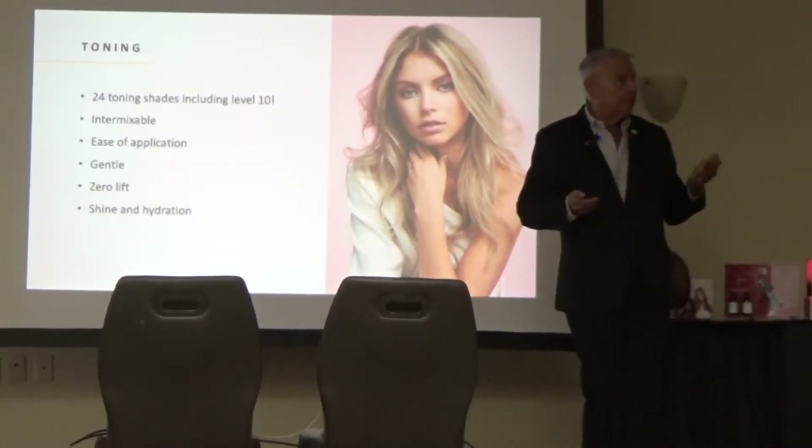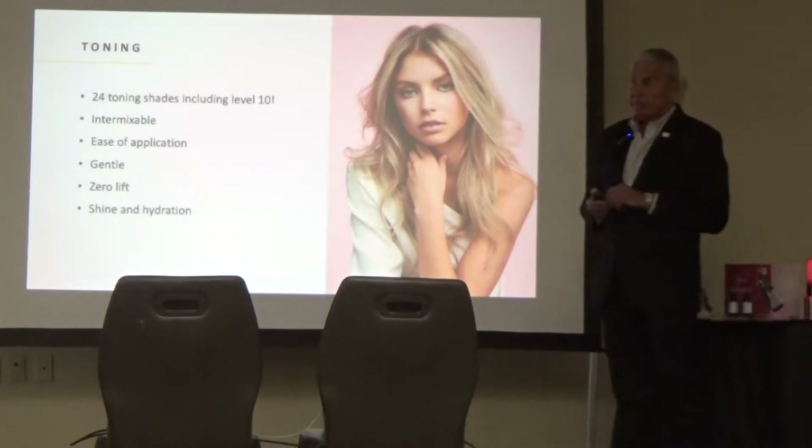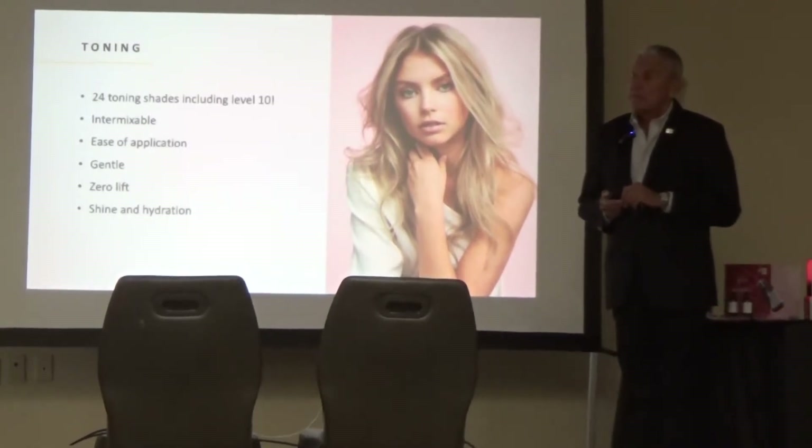Any questions about toning? One question: with the Calura Gloss, could you not use it on a customer who uses, say, Kune — and take that gloss for their mid-lengths? Absolutely. The beautiful reds and color balance services too — all of those. You don't have to just go in and sell it as all-blonde. You've got endless possibilities.